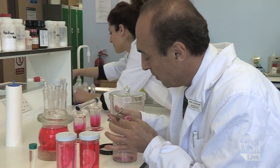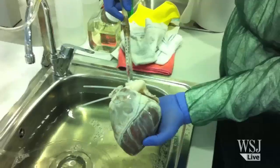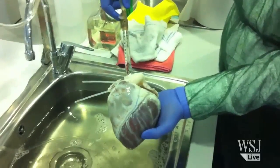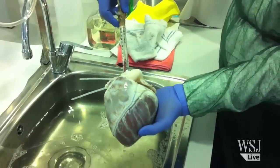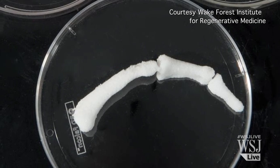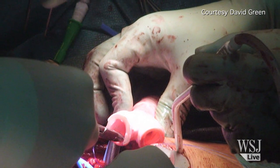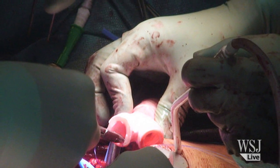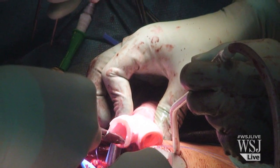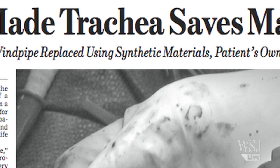The London researchers are not the only ones operating in this potentially lucrative field. A team in Spain is trying to build a human heart, and there are scientists in the U.S. who are also working on making bones, livers, and kidneys. Dr. Cephalian's biggest breakthrough to date came in 2010, when he manufactured a windpipe for a patient. The procedure saved the man's life and garnered headlines around the world.